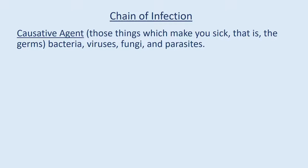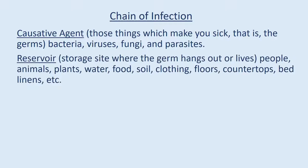Causative agent: those things which make you sick — the germs, bacteria, viruses, fungi, and parasites. Reservoir: the storage site where the germ lives or hangs out — people, animals, plants, water, food, soil, clothing, floors, countertops, bed linens, etc.